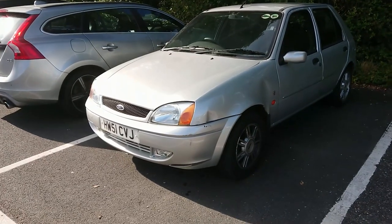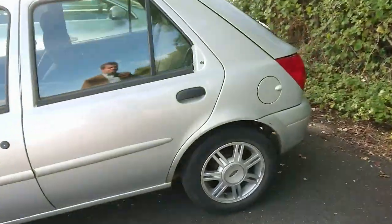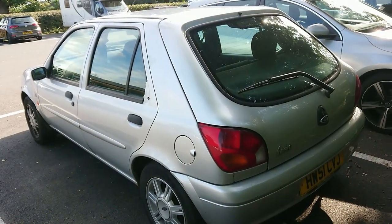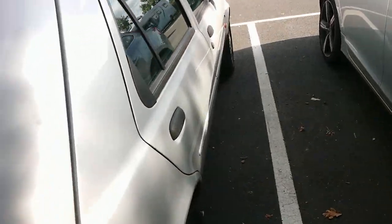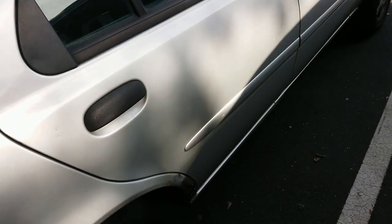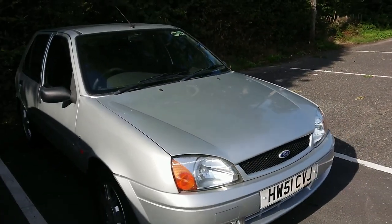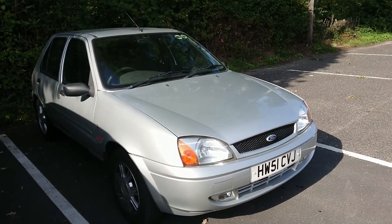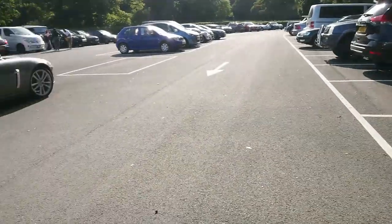Isle of Wight plate on this one - Mark 5 Fiesta, 2001 to 2002. Typical rear arch corrosion, but like a lot of cars on the island it's lasted a lot longer than it would have done on the mainland. I think it's due to the fact that a lot of people who live on the island don't drive their cars very much - there's not far to go. Also a lot of people are a little bit older and may retire to come here, which keeps the mileage a little bit lower.